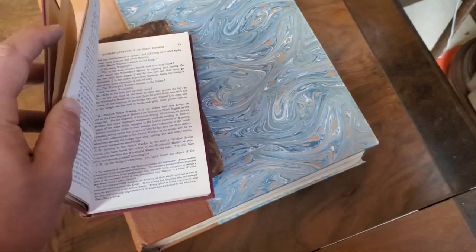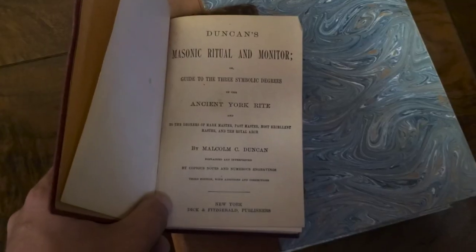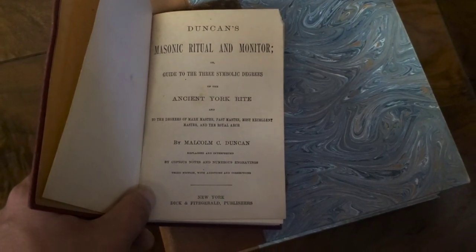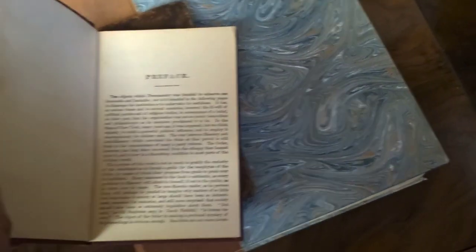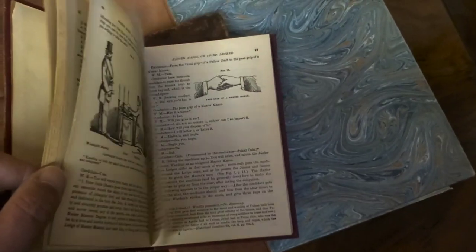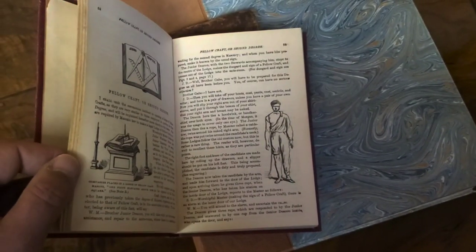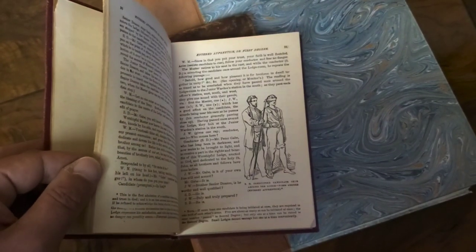Here's Duncan's Ritual of Freemasonry. Freemasonry stuff really does well for me — there's only one Freemason book I can't seem to get rid of. But here you go: Duncan's Masonic Ritual and Monitor, Ancient York Rite. It's got diagrams and illustrations of the society. Really, really cool book — I'm sure this will sell.